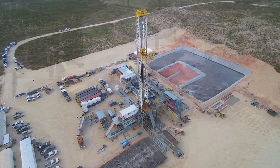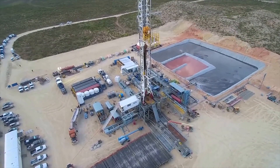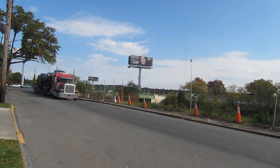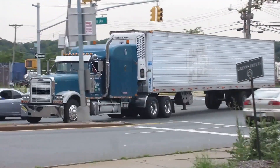Energy companies exploring for oil or gas move drilling rigs, tanks, and pumps from one place to another all the time. When they know exactly where that equipment is, they can plan better for tomorrow. Truck fleets have to make on-time deliveries and coordinate pickups — that's hard to do unless your trucks are telling you where they are and where they're going.